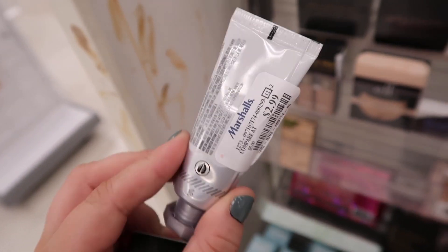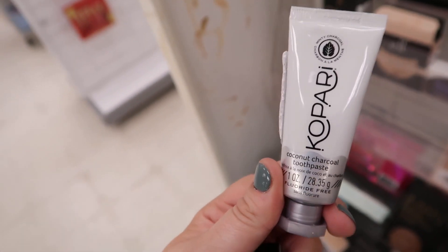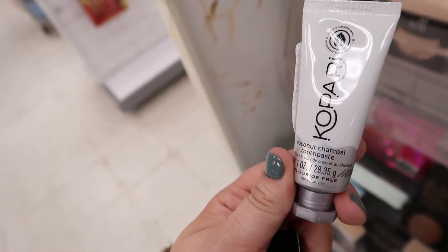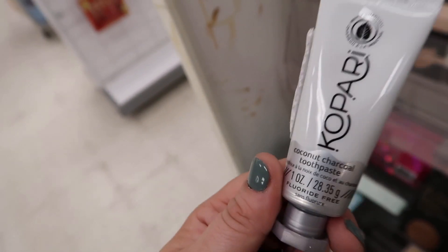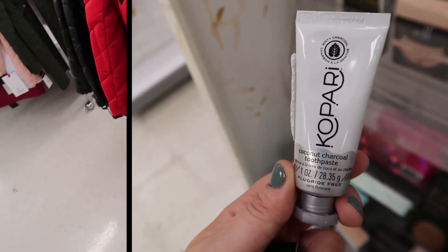Also this cute little mini Kopari toothpaste — this is their charcoal one. I've heard this is great for whitening teeth, but it's just a little size going for $2.99. Kopari recently sent me a bunch of stuff and I've been really enjoying their brand. They make some awesome products centered around coconut oil.